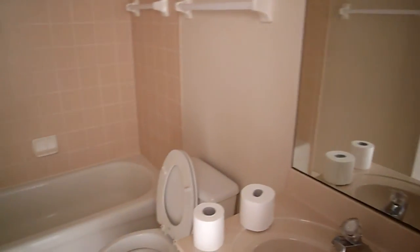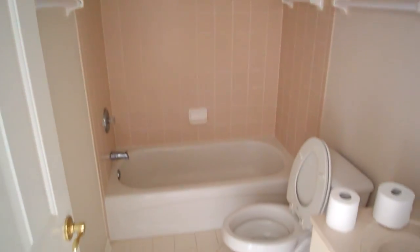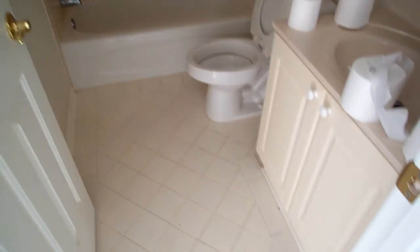There's a hall bathroom, or bathroom off of the bedroom, with tile floors.